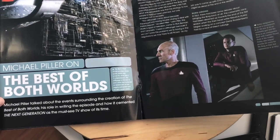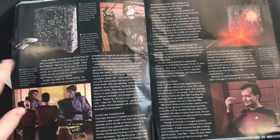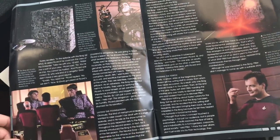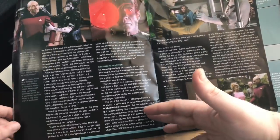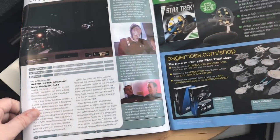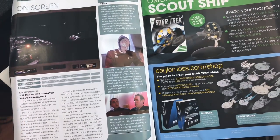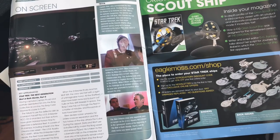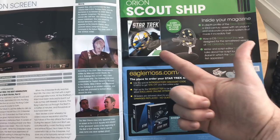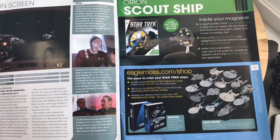Michael Piller's Best of Both Worlds — what an absolutely amazing piece of Star Trek. Some nice shots of the Borg cube; it was great storytelling, very dramatic and full of adventure. First appearance was in Best of Both Worlds Part 2, TV appearance in Star Trek: The Next Generation. Also look out for Issue 96 — we have the Orion scout ship, which is going to be interesting, another revisit to the original series remastered edition.